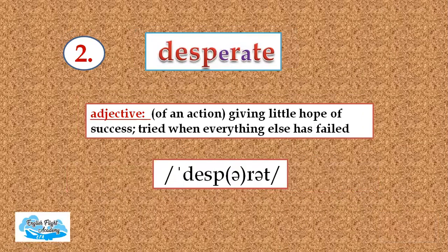The second one in the list is desperate. It's an adjective. It means giving little hope of success — try it when everything else has failed. Repeat after me: desperate, desperate, desperate. Look at the schwa sound.